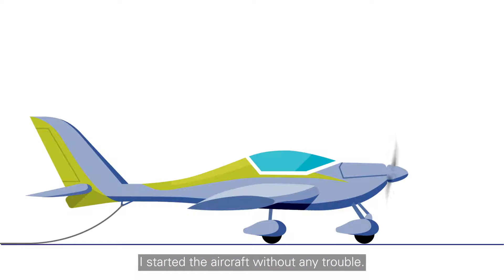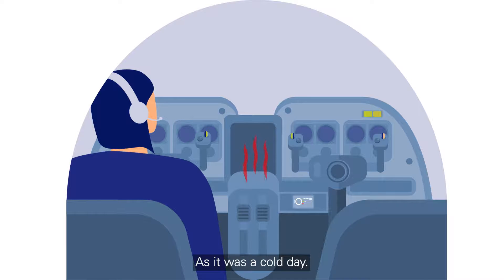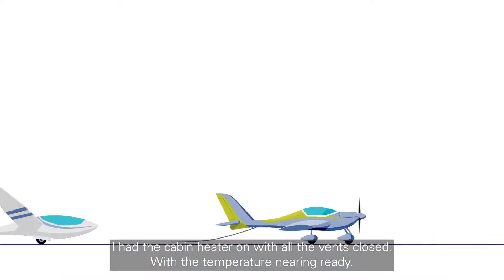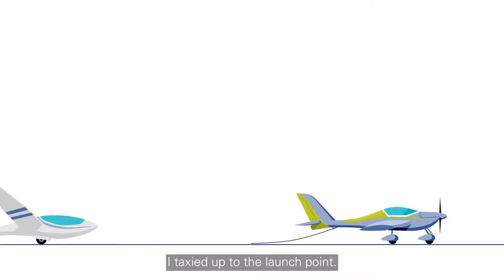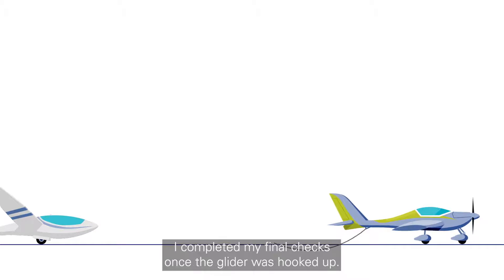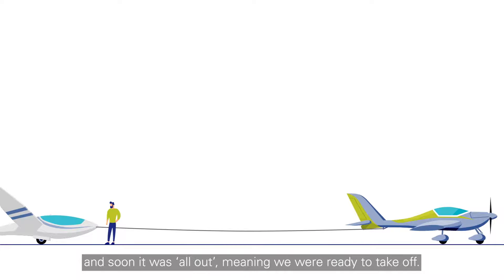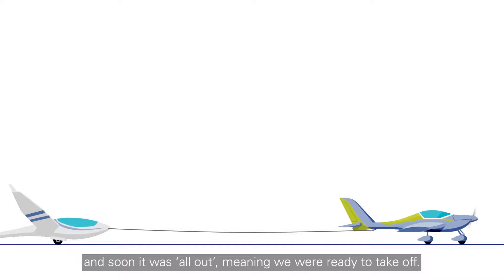I started the aircraft without any trouble. As it was a cold day, I had the cabin heater on with all the vents closed. With the temperature nearing ready, I taxied up to the launch point. I completed my final checks once the glider was hooked up. The usual calls to take up slack were made and soon it was all out, meaning we were ready to take off.